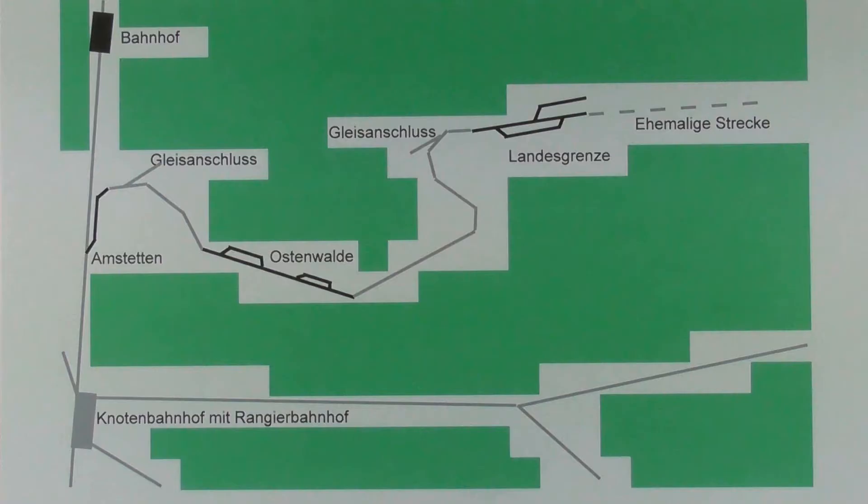Im Film sichtbar sind nur die schwarz eingezeichneten Bereiche. Die grau eingezeichneten Streckenverläufe bleiben der Fantasie überlassen. Das gilt auch für die Gleisanschlüsse beim Bahnhof Amstetten und beim Bahnhof Landesgrenze.